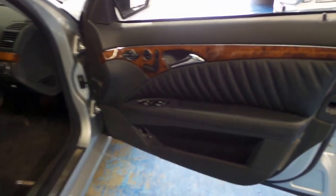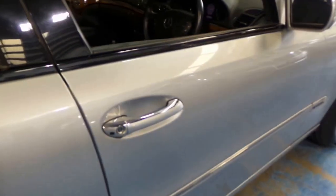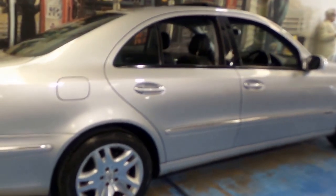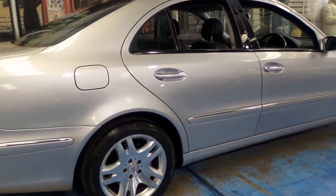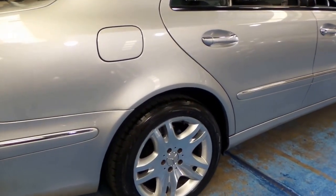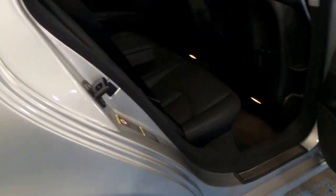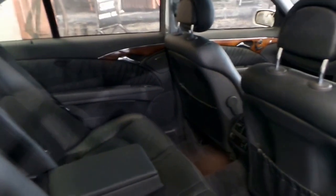The timber work is absolutely lovely — it's in amazing condition. The 500 came with much bigger wheels than the 320 and the 240 obviously, and this is probably my favourite wheel. It's quite similar to the wheels on the CL500 of the same year.